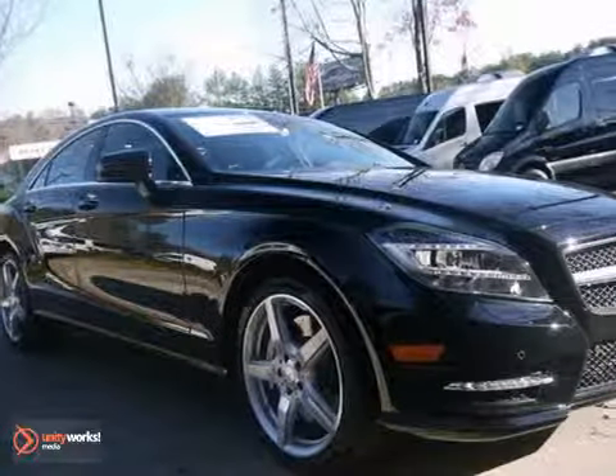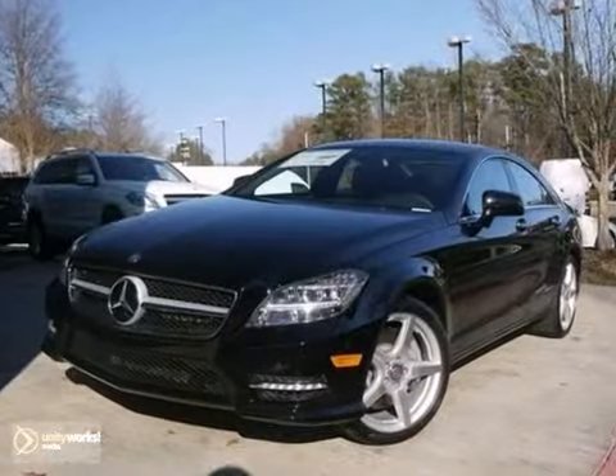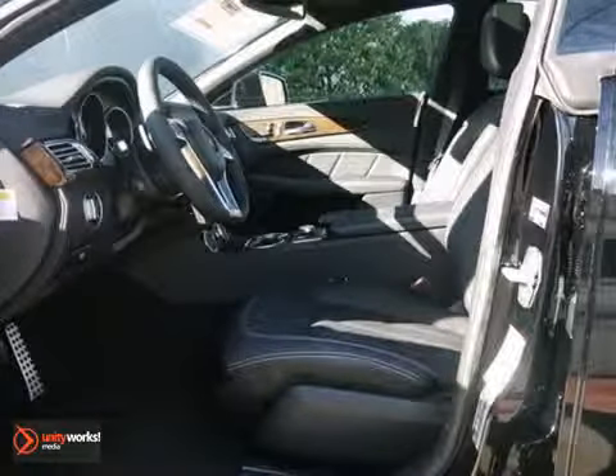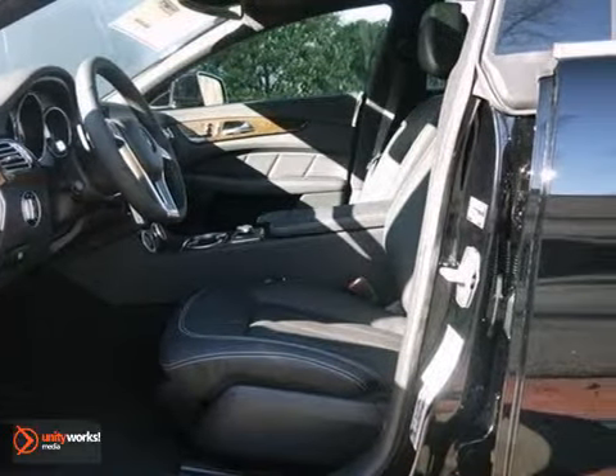Here's a 2013 Mercedes-Benz CLS 550. This vehicle has a ton to offer, including blind spot assist, dual zone climate control, and woodgrain trim.